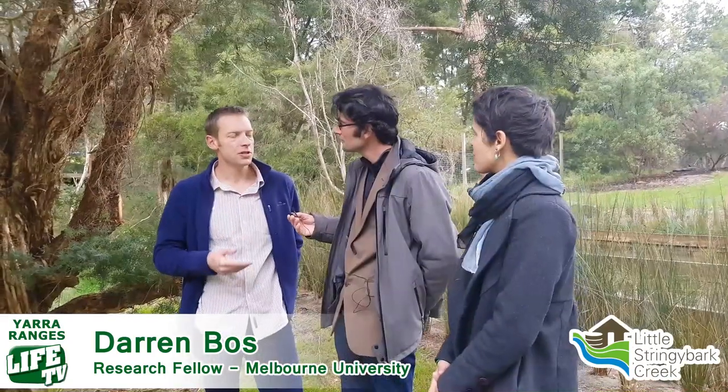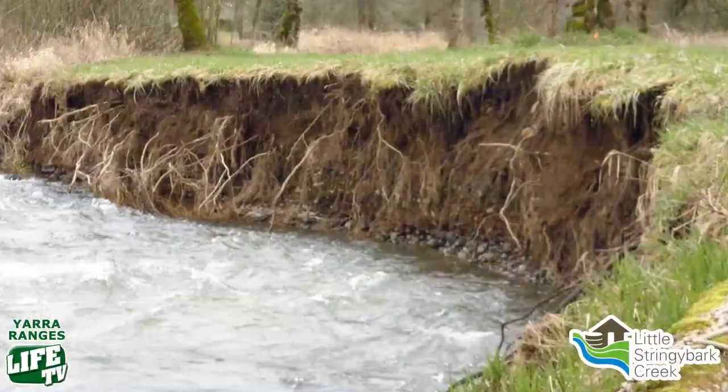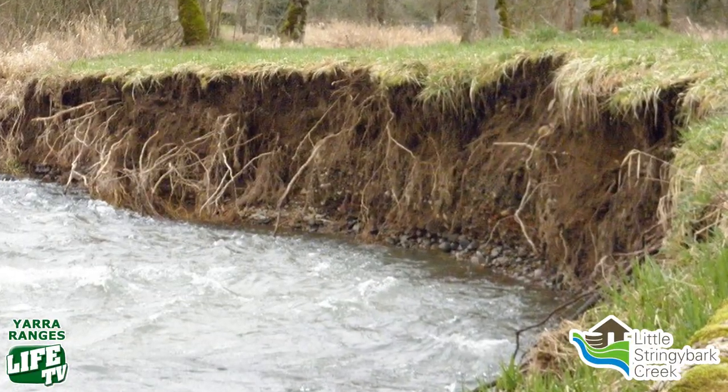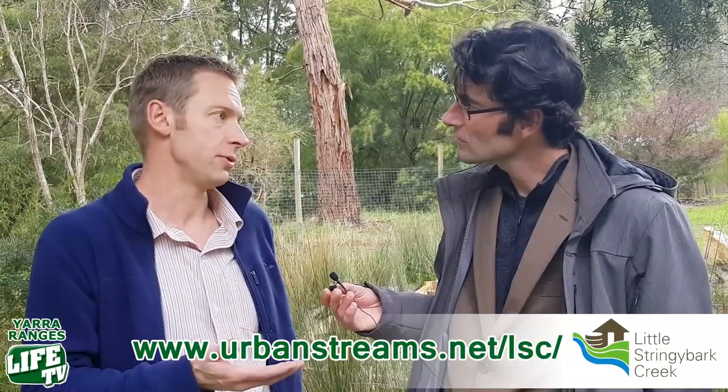It's well established that the urbanization of a catchment leads to severe degradation of local waterways. When you take a natural forested catchment and build houses and roads, and connect those directly to the creek with stormwater pipes — the traditional approach to managing stormwater — you see a dramatic change in the hydrology of that catchment. The result is increased erosion in the creek, a loss of habitat, a loss of biodiversity, and the ecosystem services of that creek are lost as well.